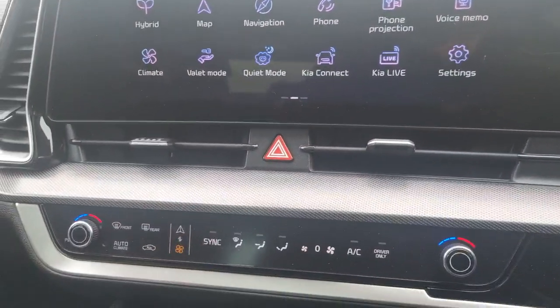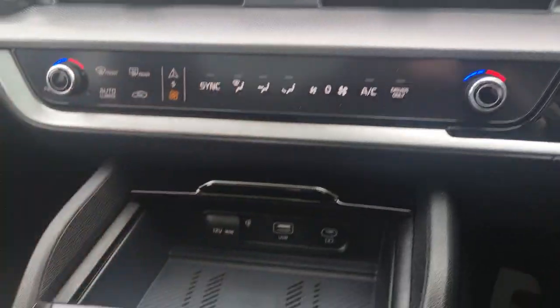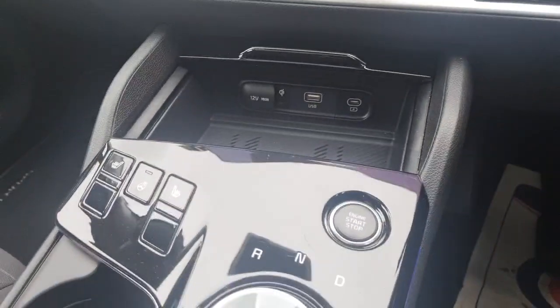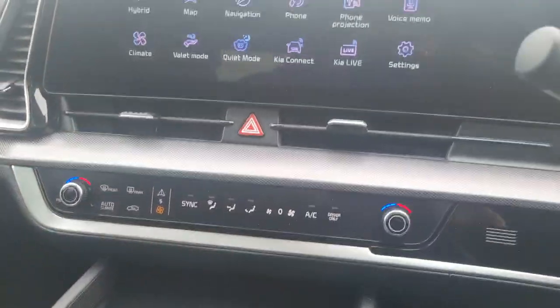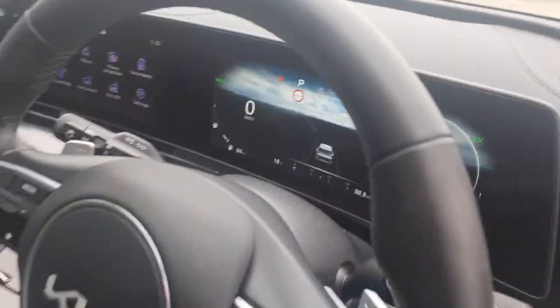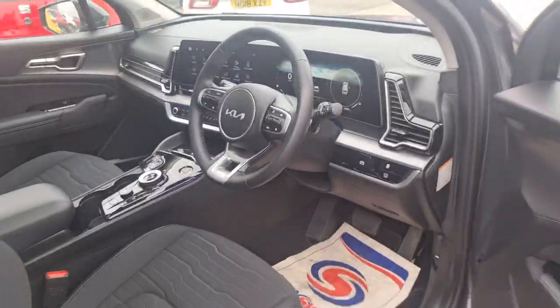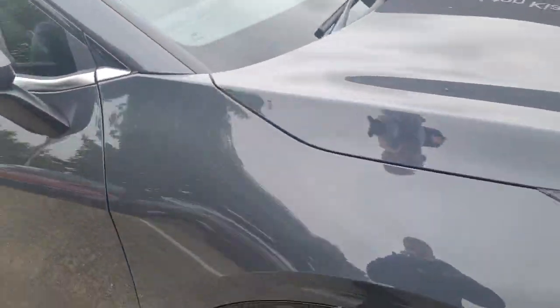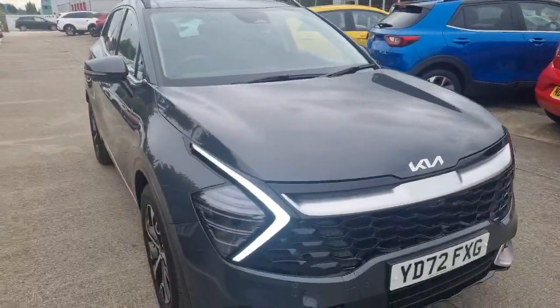Down here you've got tri-zone air conditioning, a wireless phone charger, three-stage heated front seats, and a heated steering wheel. Selectable drive modes as well, so you can choose between eco and sport. There are many finance options on this Sportage 4 — if there's anything you'd like to know and you're interested, do get in contact with us here at Upton Kia and we'll be more than happy to assist you with your inquiry.